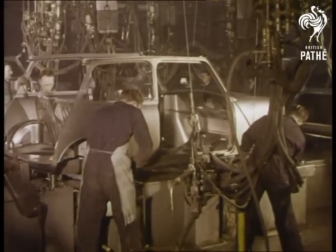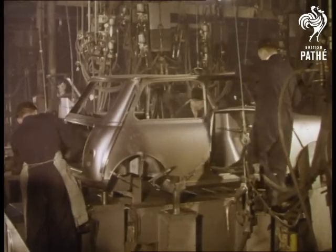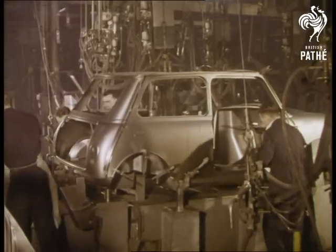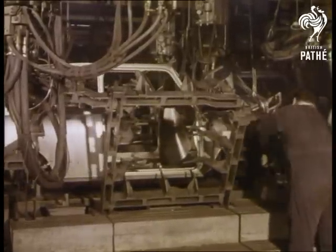It's built up in sections — it's like a prefabricated house, only no house ever had such a large ratio of internal space to external measurements. Now, on an ever-moving line, in complete sections, the shell of the new motor car builds up.